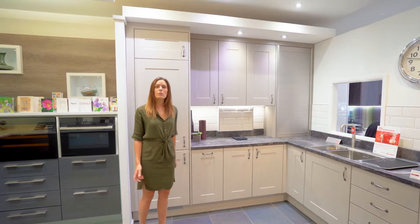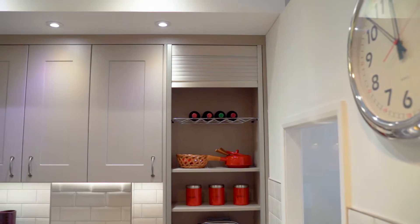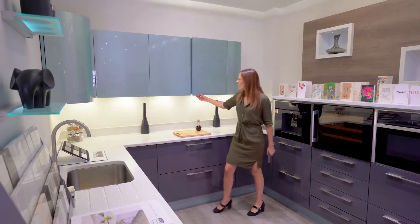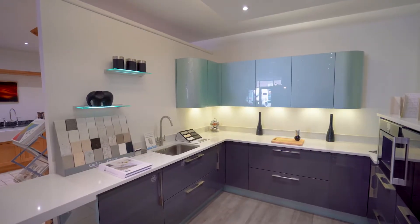Here at Kitchen Living we're able to offer made-to-measure bespoke units. Our extra tall units are perfect for utilising that extra storage space, and we can even add a ceiling infill panel to get rid of that dust trap. This is a handleless kitchen where we've reduced the height of the carcass so you get the true handleless effect.